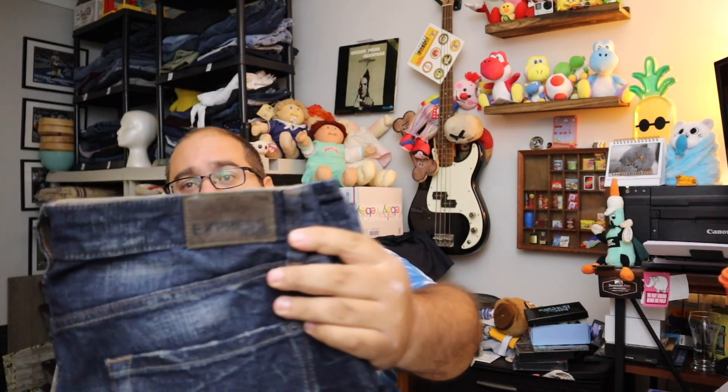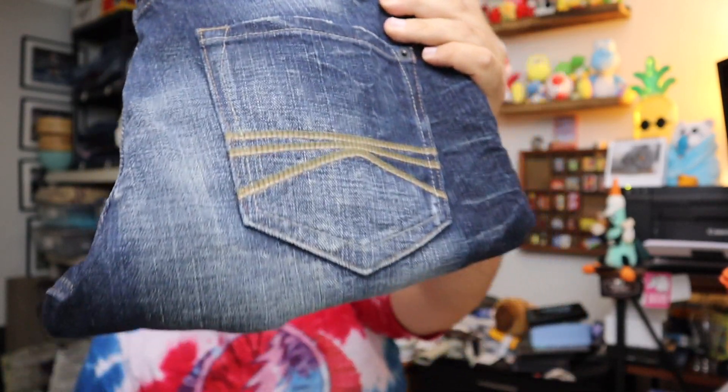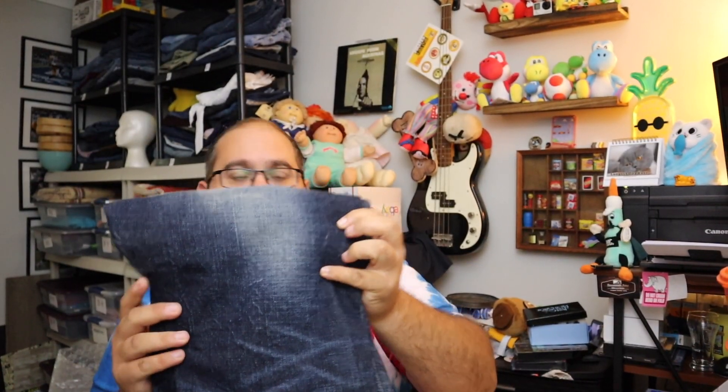Next up, sold some more jeans — these are Express men's jeans, really cool. I think we got these in a lot with some active wear. They're kind of faded all the way down, it's pretty interesting. $12 for these plus shipping.